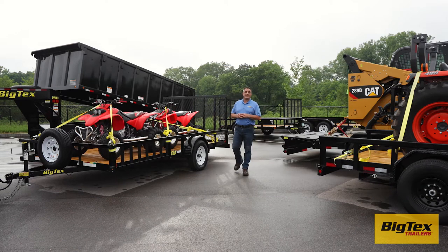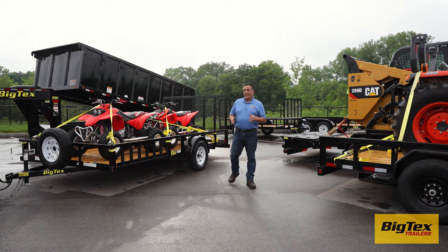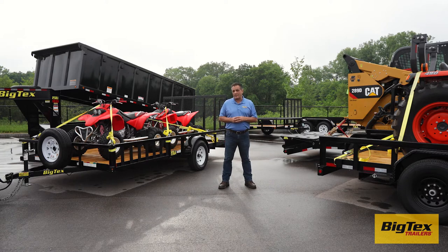Welcome to day five of the NATM Trailer Safety Week. In this final video of our Safety Week series, I would like to talk with you about conducting a pre-trip checklist. This will ensure that you and your cargo arrive safely.